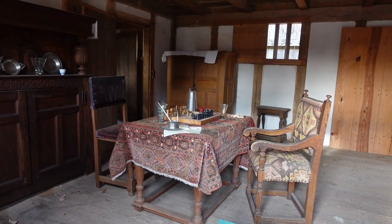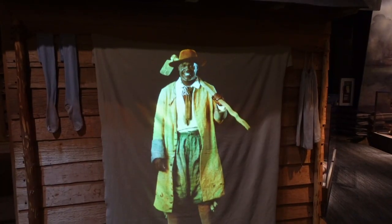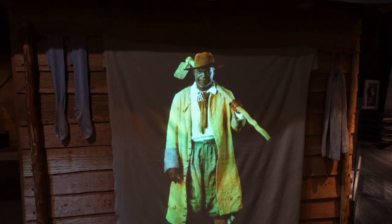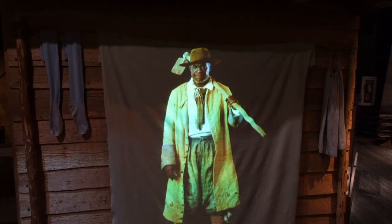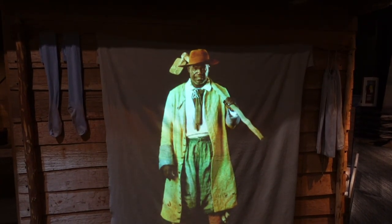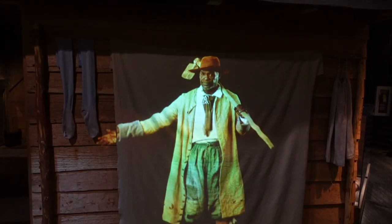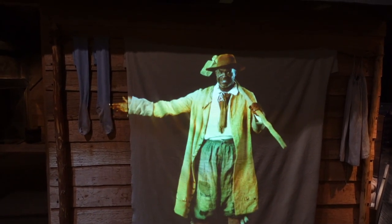In 1665, I finally became a free man. Two years later, I bought 50 acres of land. I was lucky — after Bacon's Rebellion, new laws made it hard for anybody from Africa to have the same opportunities as me. Most are enslaved their entire lives and live crammed together in plantation houses like this one. Go on in and take a look around.